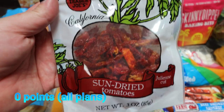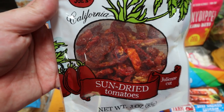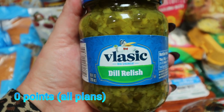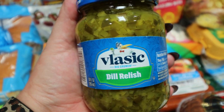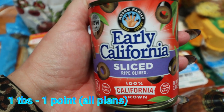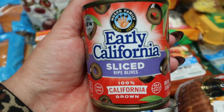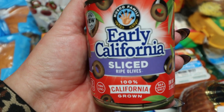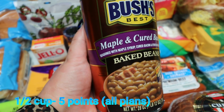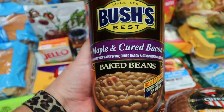Some sun-dried tomatoes — just dried, not in oil; the Trader Joe's ones are my favorite — for a dinner recipe. Some dill relish for the macaroni salad and our barbecue, since we like to put relish on our burgers or hot dogs. I picked up two cans of sliced olives for Troy's salad — they had zero sliced olives other than this one brand in this one size. And as a side dish for our barbecue with friends, I'm making maple and cured bacon Bush's baked beans.